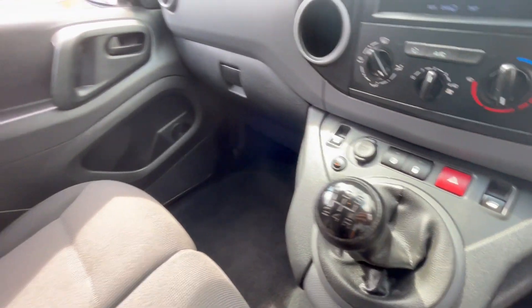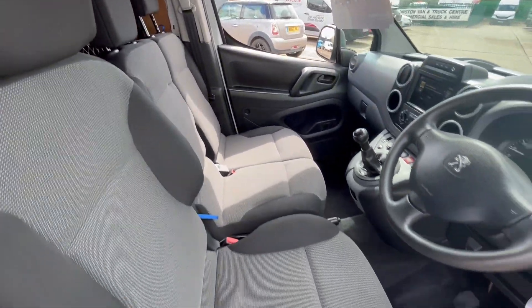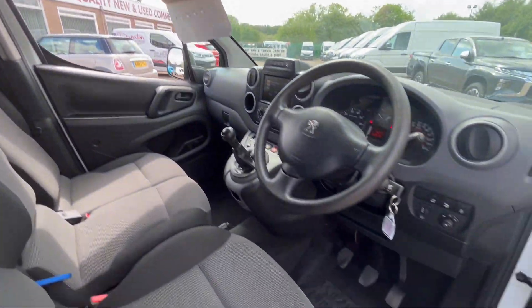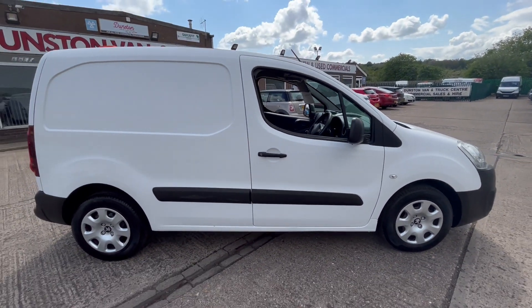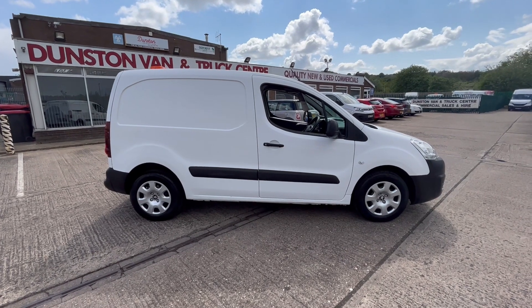Central locking, five-speed gearbox, dual passenger seat — so you've got three seats in the front — overhead storage up here, and cruise control. There you go, a lovely Peugeot Partner Professional L1 1.6 HDi. Thanks for watching.